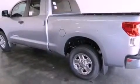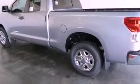Additional features include a chrome grill, privacy glass, an anti-lock braking system, a keyless entry system, and fog lamps.